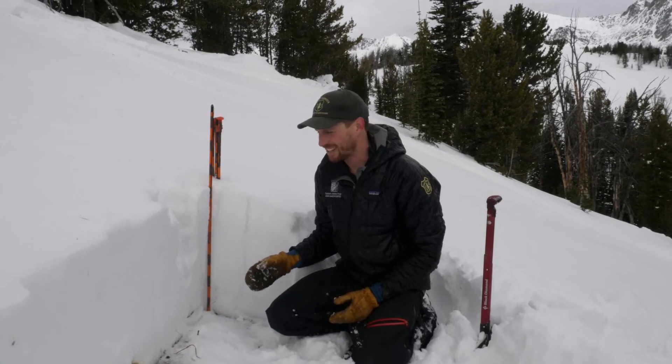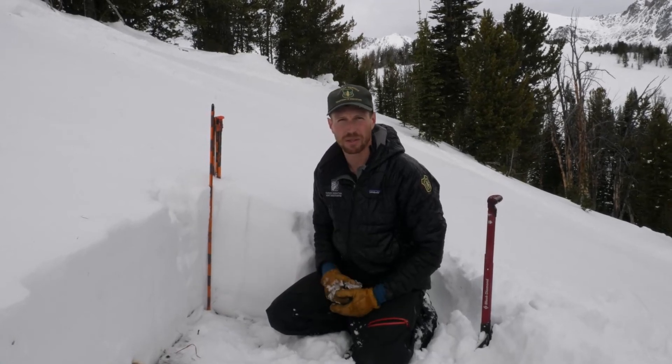We don't have widespread data, so it is always worth doing a quick stability test before committing to avalanche terrain, to see if there are any sugary weak layers below a slab that might be a problem. When we get more snow and wind, we'll need to reassess at that time.